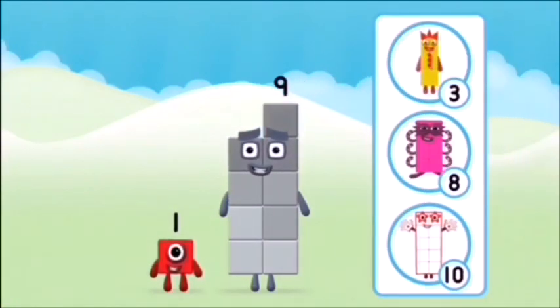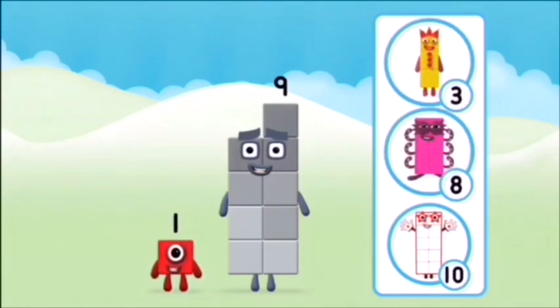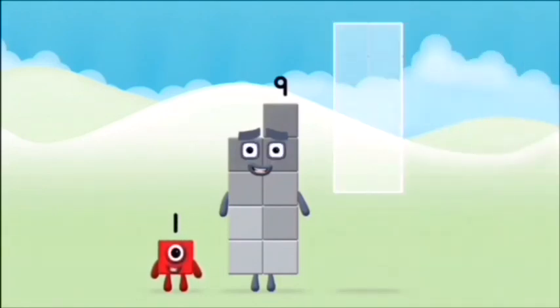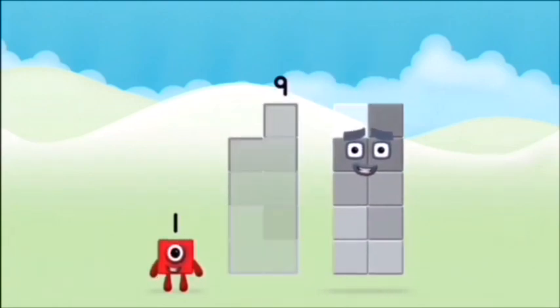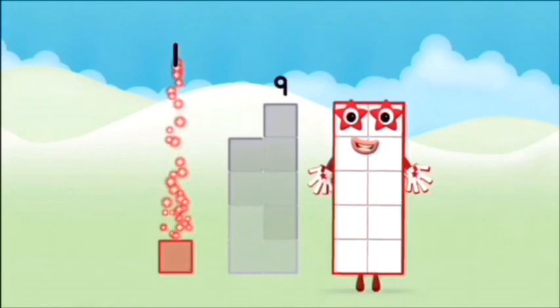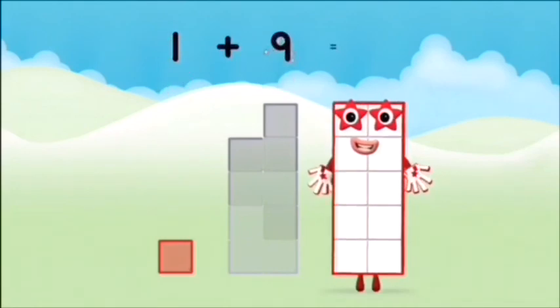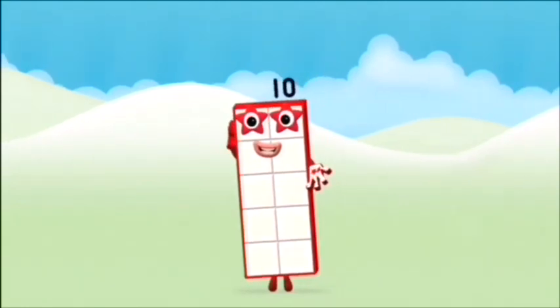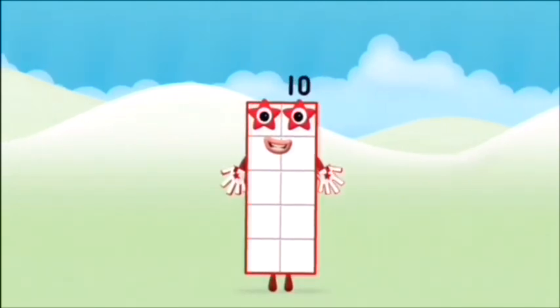Which number block do you think adding these together will equal? Great! Add the number blocks together! One plus nine equals ten. Amazing! You made number block ten!